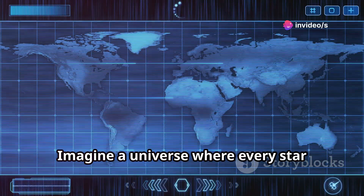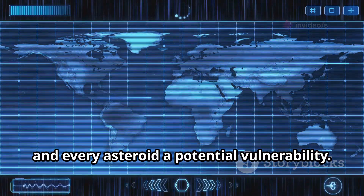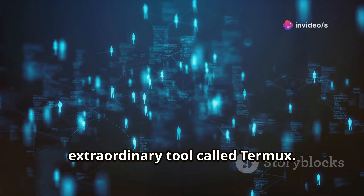Imagine a universe where every star represents a network, every planet a system, and every asteroid a potential vulnerability. This is the digital cosmos we will explore, and our spaceship for this journey is an extraordinary tool called Termux.